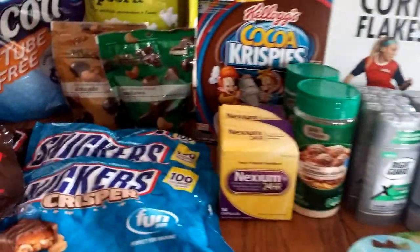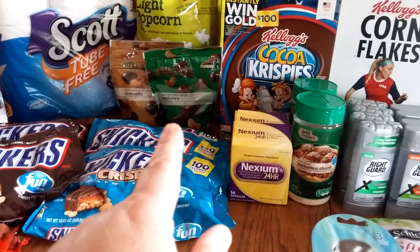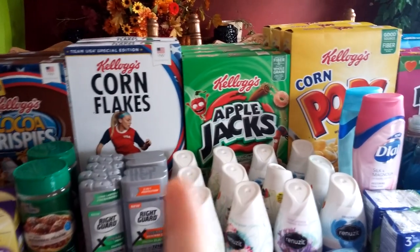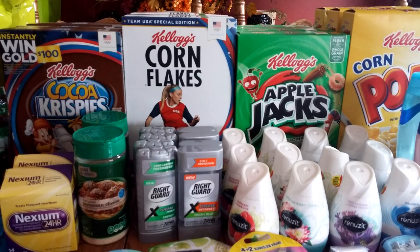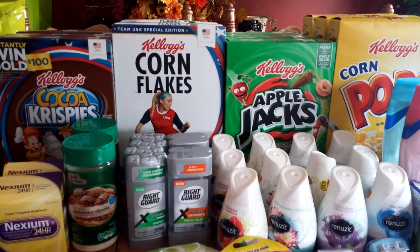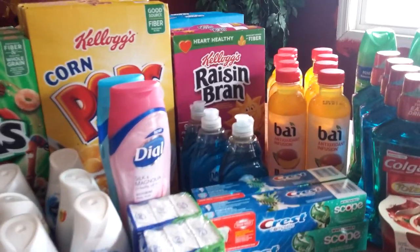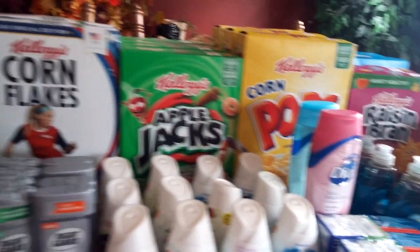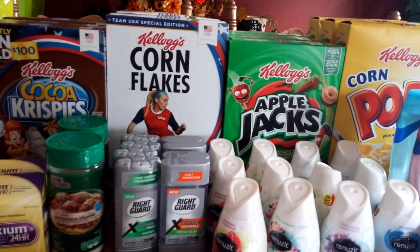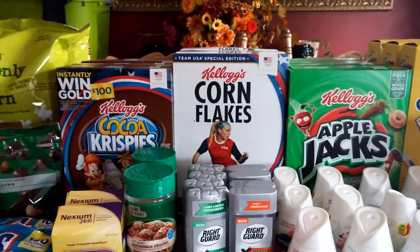I got two bags there and it went along with some of the cereal. I used a $2 off 2 coupon that was on CVS.com, and then the cereal coupons — I had a bunch of varieties. I had the $3 off of 5 boxes, I also had $0.50 off Apple Jacks, a $1 off, $2 off Raisin Bran, $0.50 off coupons for Corn Pops and Corn Flakes. I put those towards the $3 off 5 coupon.